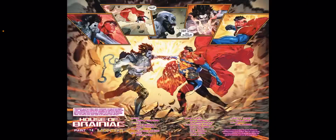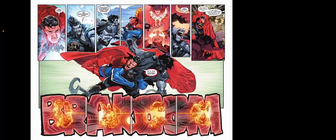This is Part 4 of the House of Brainiac event, picking up from the ending of the previous issue of Action Comics. In Part 3, Superman was about to go toe-to-toe with Lobo, and we finally get that fight scene this time around.